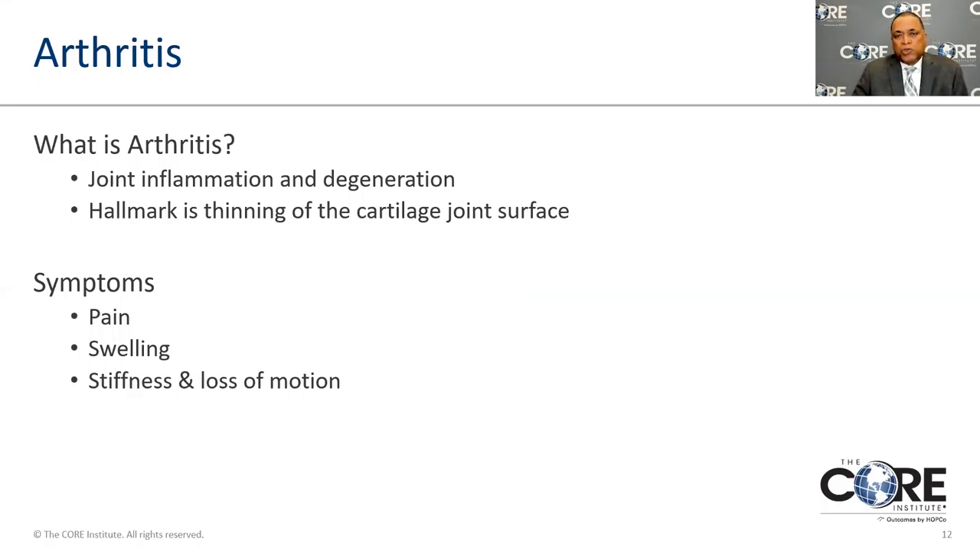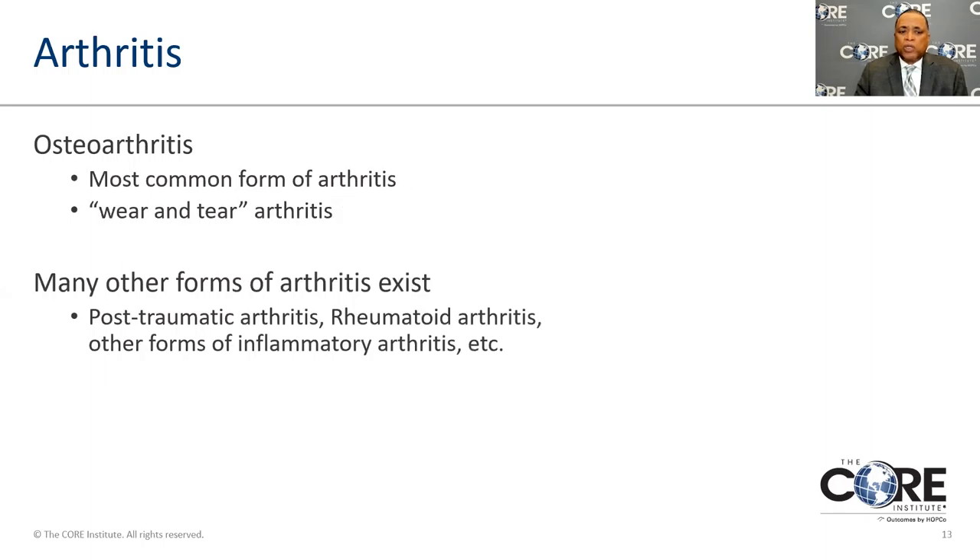Arthritis is a term you'll hear a lot when people get joint replacements. The hallmark of arthritis is that the cartilage inside the joint begins to break down and the joint no longer moves efficiently. A healthy human joint is probably one of the most efficient friction-free surfaces on earth, allowing movement without any friction. When the joint wears out and the cartilage begins to deteriorate, you begin to develop reactions — pain, stiffness, and difficulty with normal activities.